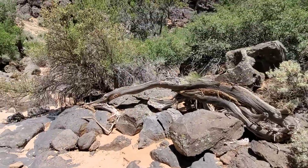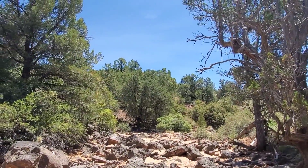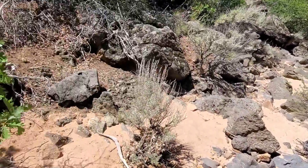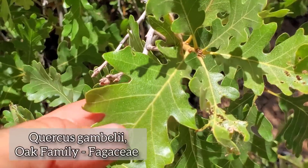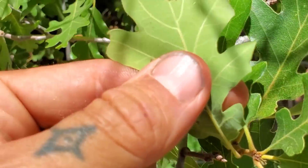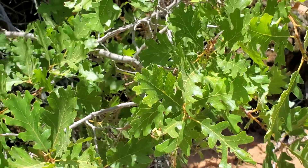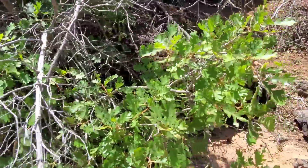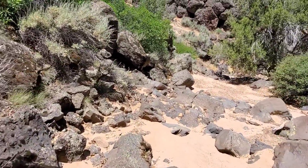I wonder how old that petrified wood is — whether it's the age of this volcanic flow. There's a quite large cinder cone behind me. Or maybe it's much older, perhaps the age of the sandstone. Here's Quercus gambelii — much different, much bigger leaves than the Quercus turbinella. You've got a glabrous adaxial surface, a glabrous upper side, and then if you flip it over, you've got a nice indumentum of fuzz on that abaxial surface, the underside.